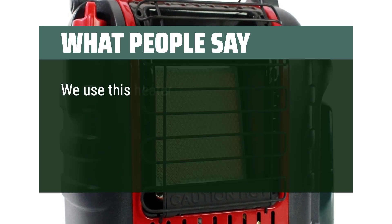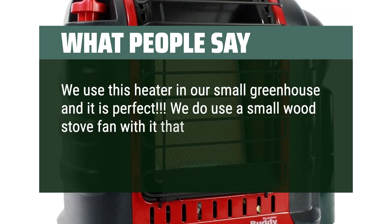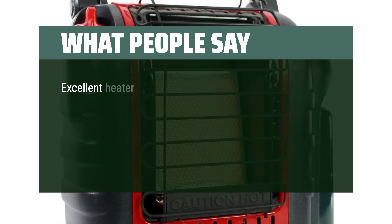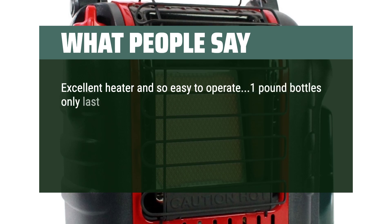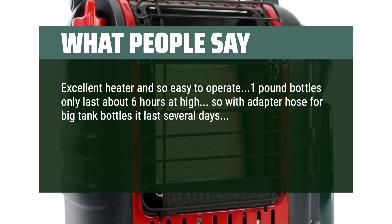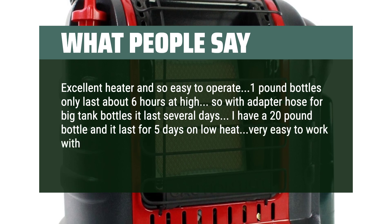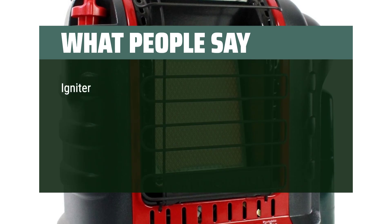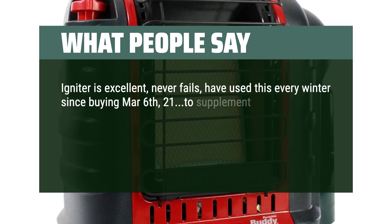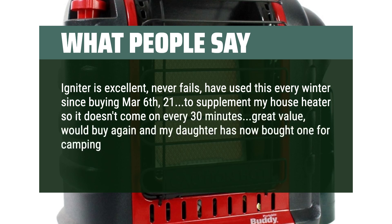What people say: We use this heater in our small greenhouse and it is perfect. We do use a small wood stove fan with it that fits on the top — they work great together. Excellent heater and so easy to operate; 1-pound bottles only last about 6 hours at high, so with an adapter hose for big tank bottles it lasts several days. I have a 20-pound bottle and it lasts for 5 days on low heat, very easy to work with. Puts out a lot of heat. Igniter is excellent, never fails — have used this every winter since buying in March 2021 to supplement my house heater. Great value, would buy again, and my daughter has now bought one for camping in the desert.